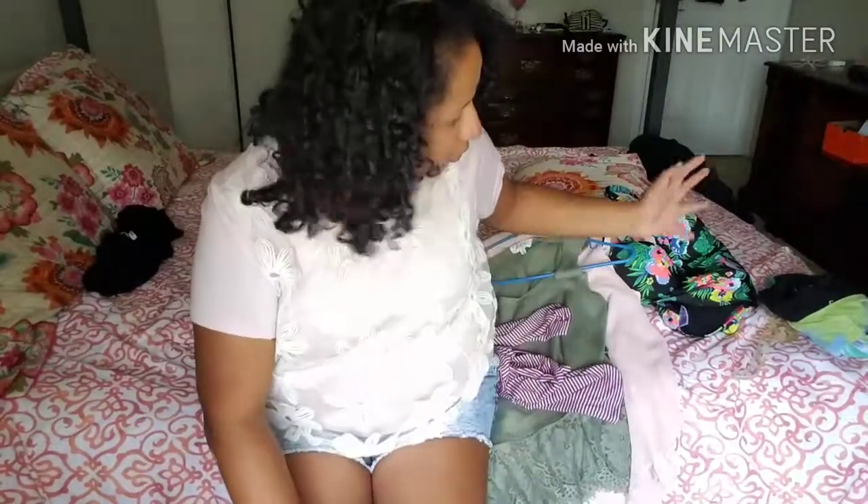Hey everyone, welcome back to my channel. I hope you guys really enjoy this video. As you can tell by the title, today's video is actually going to be a fashion try-on. I do have a few accessories here as you can tell.